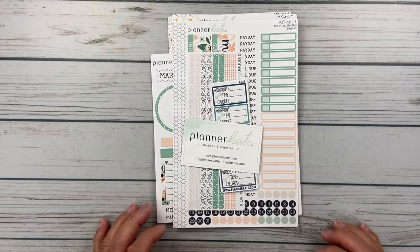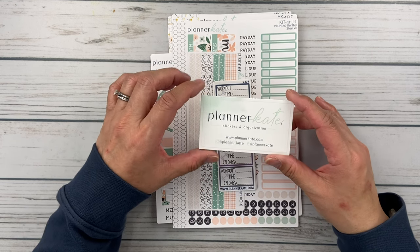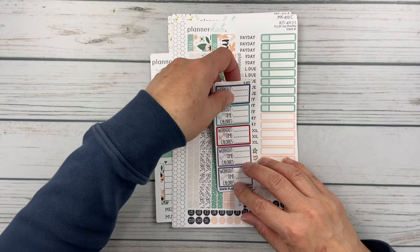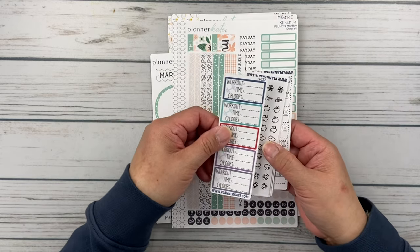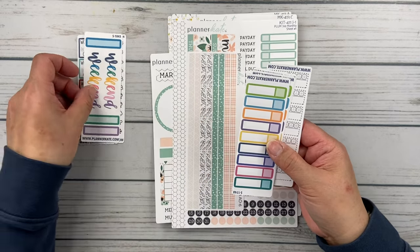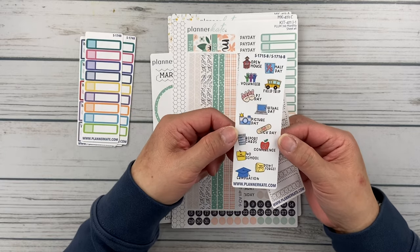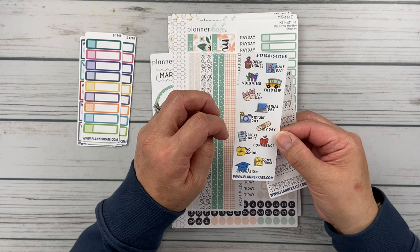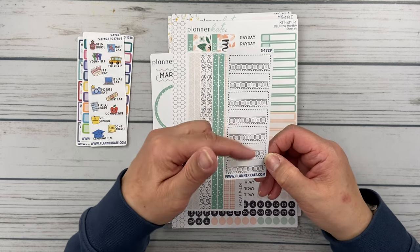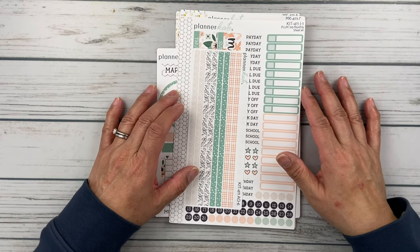Last but not least is my Planner Kate order — it's been a while since I've ordered from her. She's revamped her sheets and has a rebranded logo that's just stunning. PKLOVE20 gets you 20% off — super generous. The freebies include workout stickers, weather icons, the weekend, functional boxes, two sheets of appointment labels including a cute mixed script with school stuff — volunteer, PJ day, virtual day, picture day — and stitched boxes for habit trackers with no color so they go with any kit.